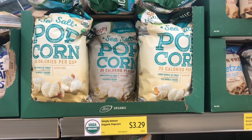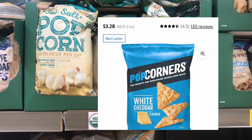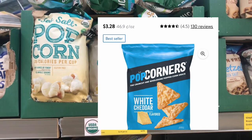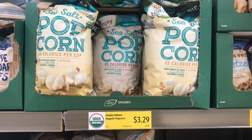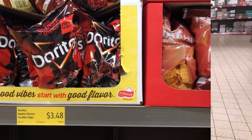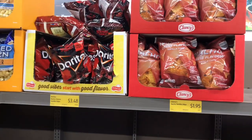I love Popcorners popcorn snacks — they're priced at my local Walmart for $3.28 per bag. But at Aldi, there is a dupe: the Simply Nature brand organic sea salt popcorn snacks, priced at $3.29. Pretty much the same price, but at Aldi it's the organic kind.